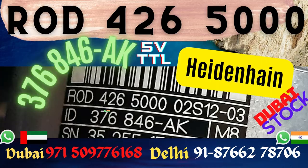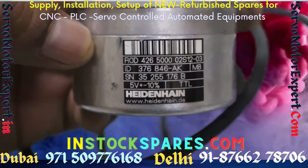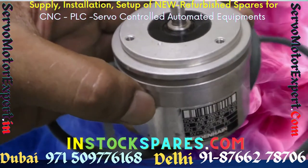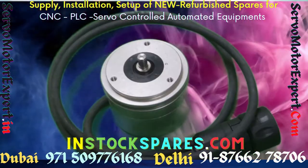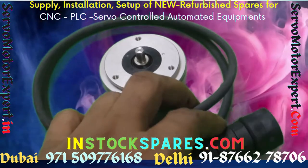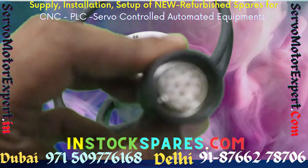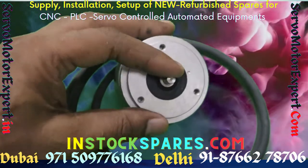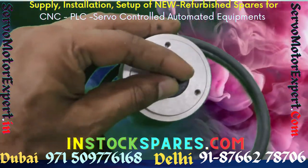We have developed infrastructure to service and repair Heidenhain supplied items. We supply encoders and stock encoders locally. We offer health check services for encoders in order to establish if the encoder is in working condition or not. We have invested in tools and equipment to align Heidenhain encoders on servo motors.